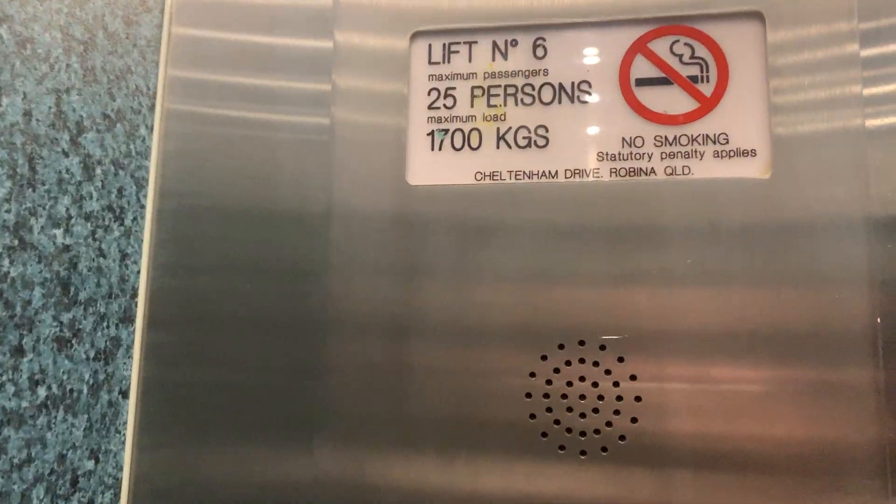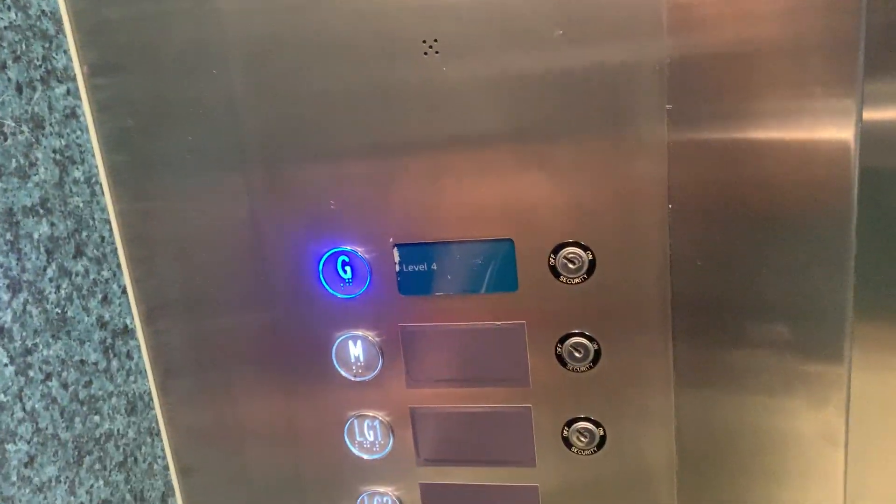Lift number 6: 25% and 1,700 kilograms. And orbits — because why wouldn't they?